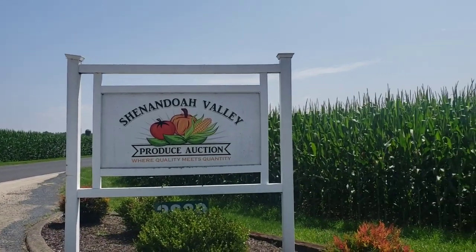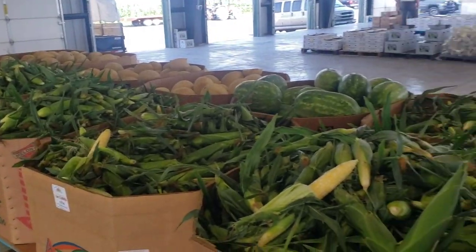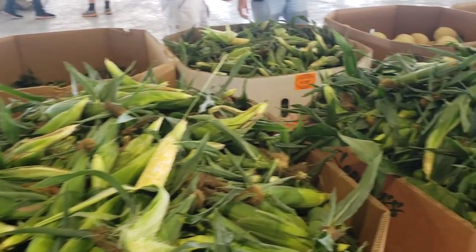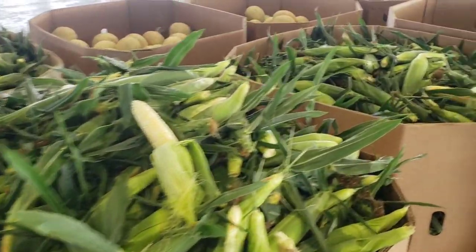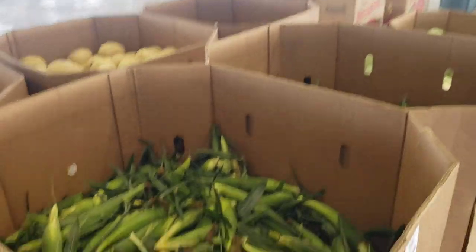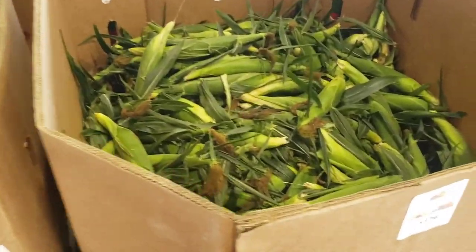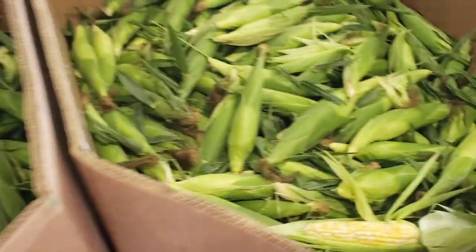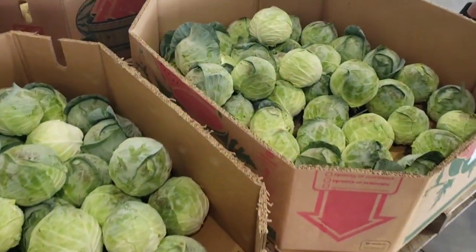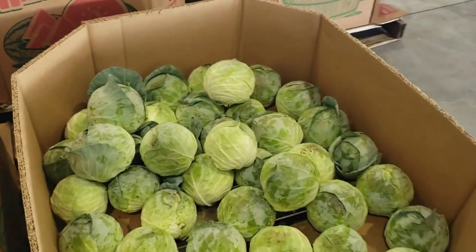Another day we went to the Shenandoah Valley Produce Auction, which is about a mile and a half up the road from our home. All these things are locally grown — farmers bring them here and people who own produce markets come to buy what they need to resell. I'm going to let you listen to a bit of the auction process — I think it's really interesting.